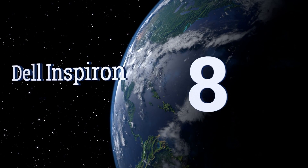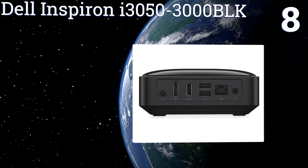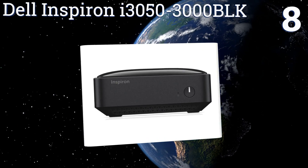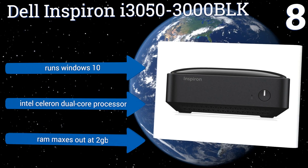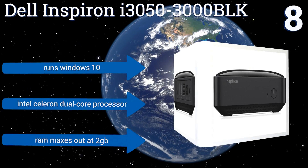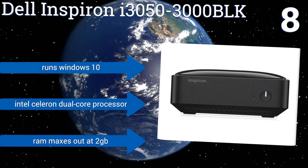At number eight, the Dell Inspiron i3050-3000 BLK doesn't have the kind of specs that will enable you to spend your days competitively gaming or editing 4K video, but its modest features readily allow for internet surfing, HD content streaming, and other simple tasks. It runs Windows 10 and is equipped with an Intel Celeron dual-core processor; however, the RAM maxes out at two gigabytes.